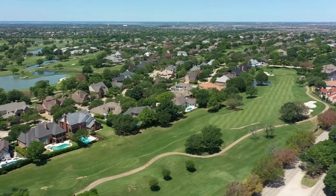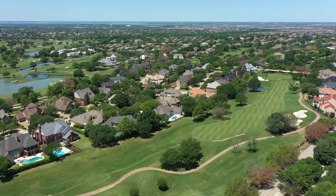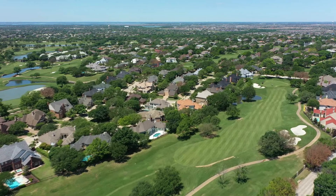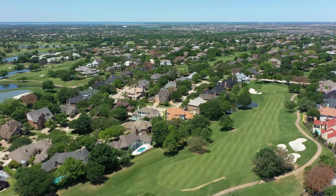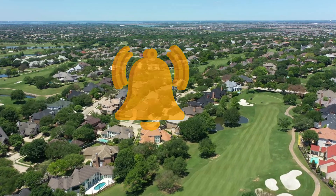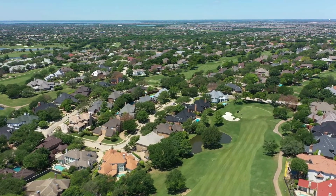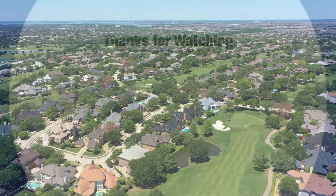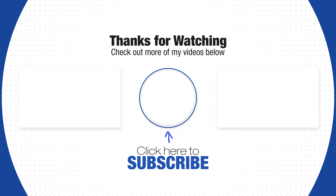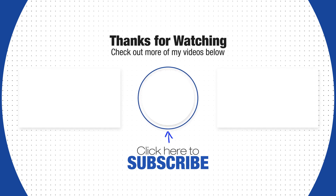If this is your first time to our channel, be sure to subscribe, leave a comment, and share these videos with anyone who's looking to learn more about the different neighborhoods here in North Dallas. Also be sure to click the bell for future notifications every time we post new neighborhood driving tours of some of the best communities here in North Dallas. We want to thank you again for taking time and joining us today on Neighborhood Car Tours, and we'll see you on another episode real soon. Take care.